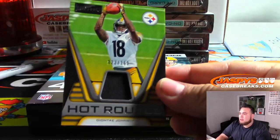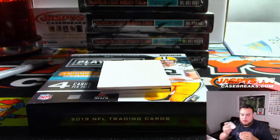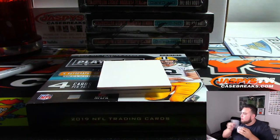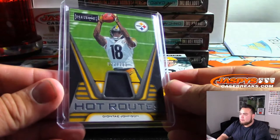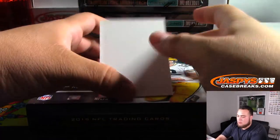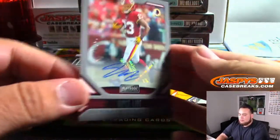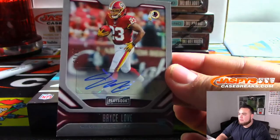Hot Routes Deontay Johnson to 299 — Michael Lucci with the Steelers. We got Bryce Love autographed to 75.